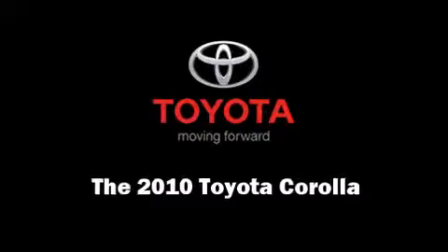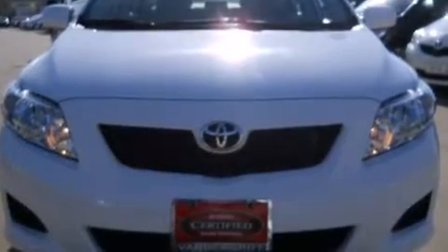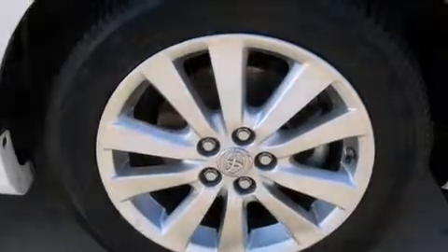Treat yourself to a test drive in the 2010 Toyota Corolla. With fewer than 25,000 miles on the odometer, this 4-door sedan prioritizes comfort, safety, and convenience.